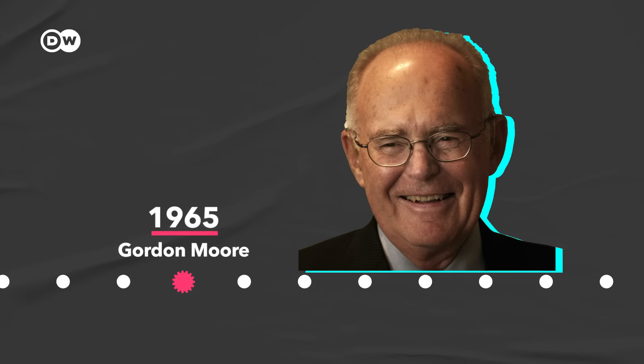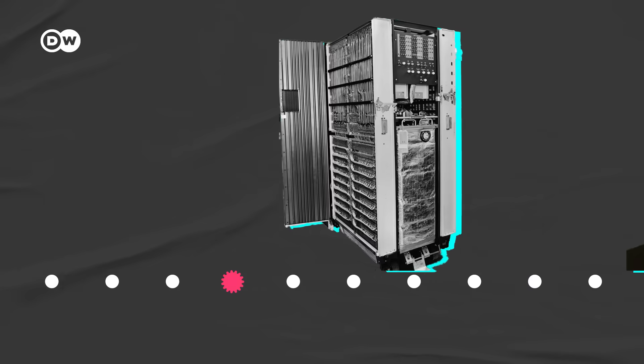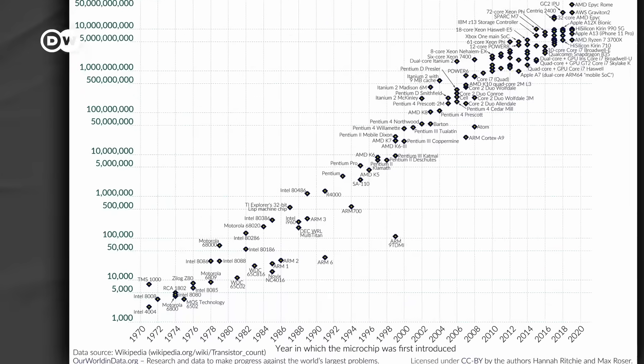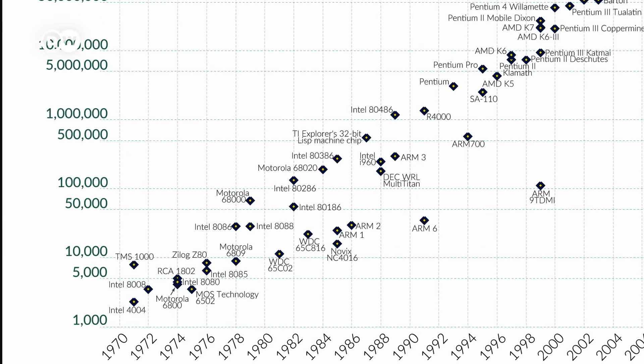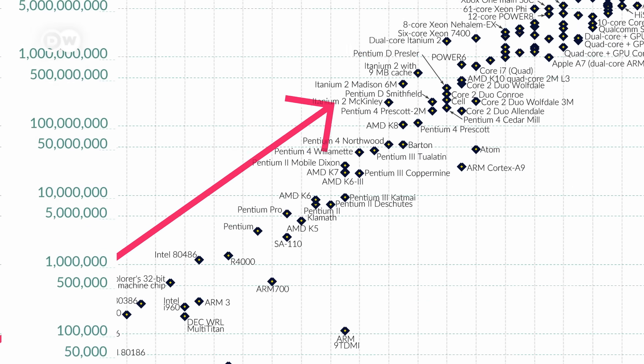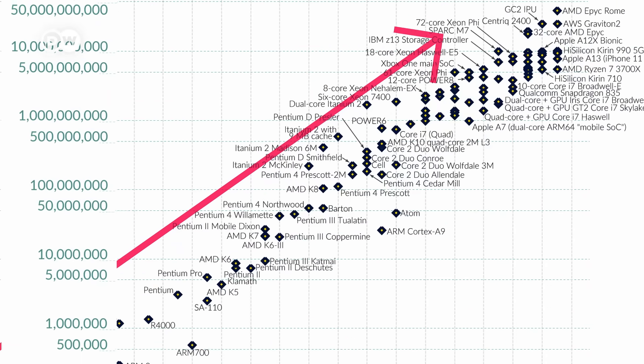In 1965, an engineer predicted that we'd be able to double the processing power of computers every two years. And he was right. Since then, we've been pretty much following this trend called Moore's Law. Computing power has grown exponentially, forming the backbone of much of modern life.